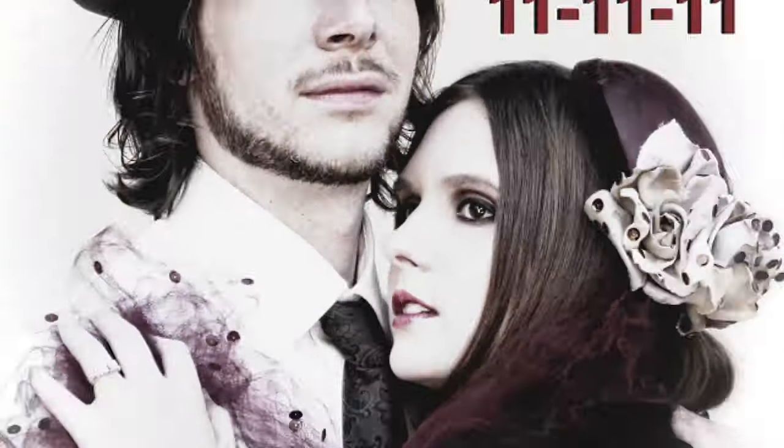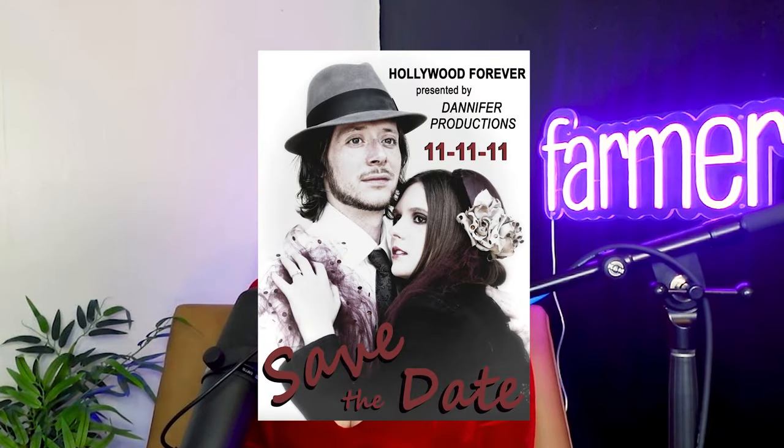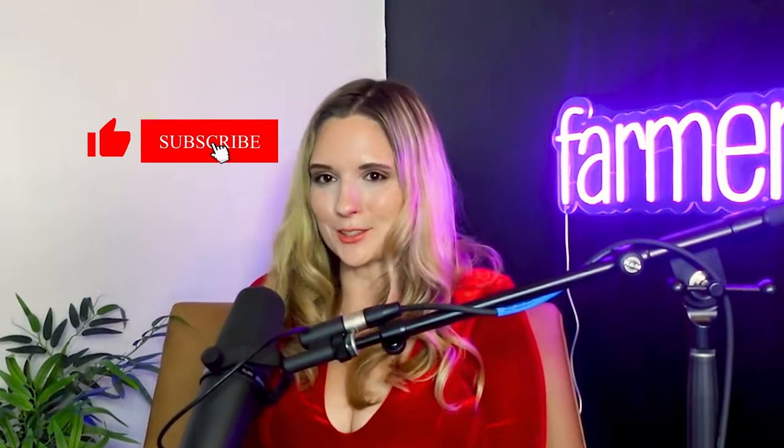Speaking of the old Hollywood retro style, that was literally the theme of my wedding. So if you dig that style, you'll probably like the video where I went and got wedding dresses for super cheap at the thrift. Thanks for watching — I'll see you next time.